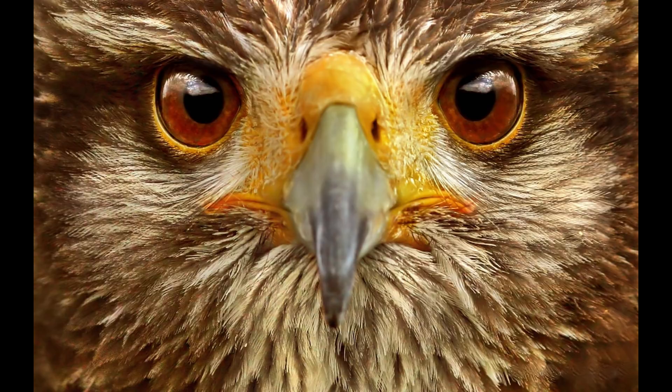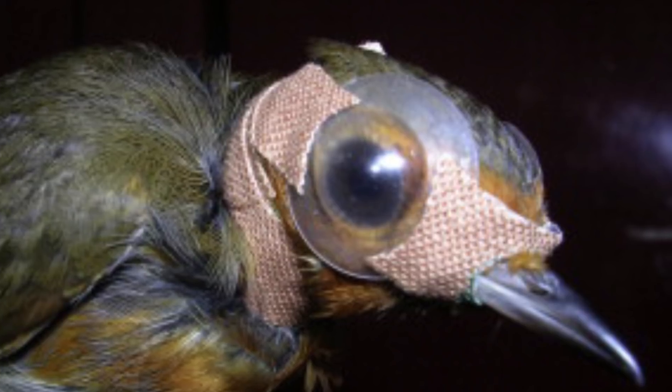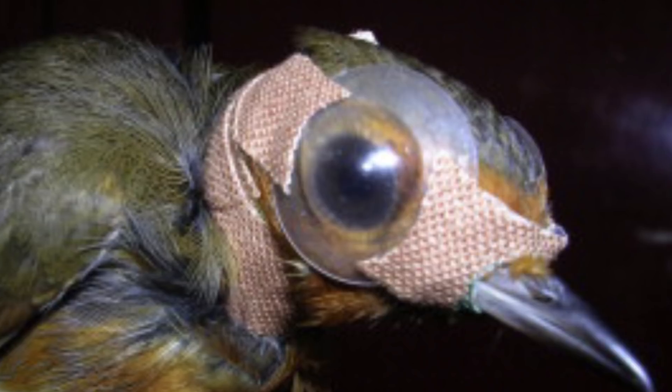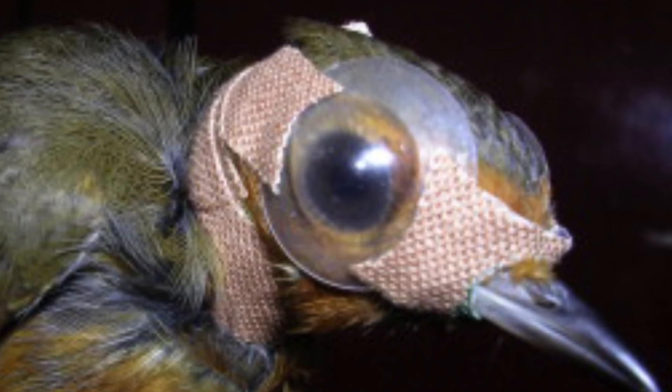This is called vision-based magnetoreception. The vision here is very important, because birds need their eyes for this — specifically their right eye, not their left eye. Why? We don't know. This was proved by experiments where the eyes of birds were covered up — first the left eye and then the right eye. The bird could navigate almost perfectly with its left eye covered, but was way off in both other conditions.